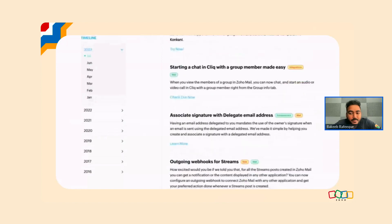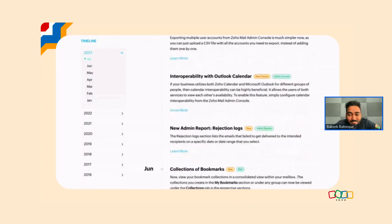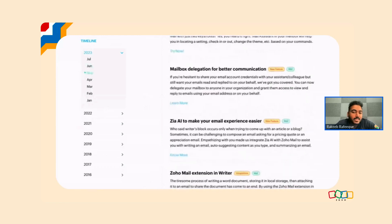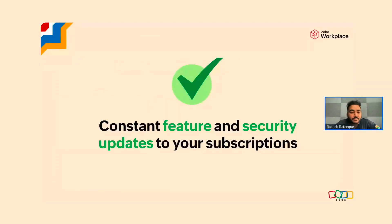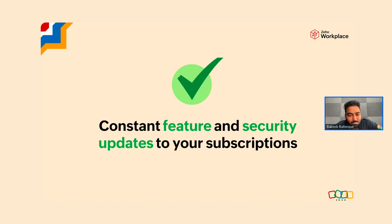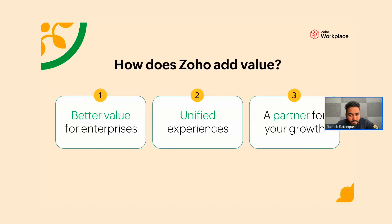Zoho keeps adding value to your subscriptions — our products get even more awesome every other week or month, whether in terms of security updates or feature updates. Most of these are not additionally charged; whatever you've subscribed to, most new features come along with your existing subscription. But this is something Google and Microsoft do as well, so how does Zoho really stand out?